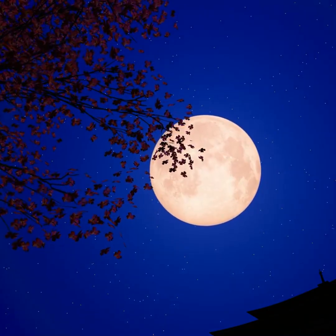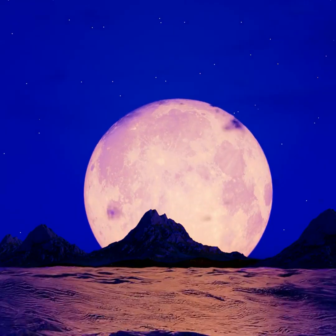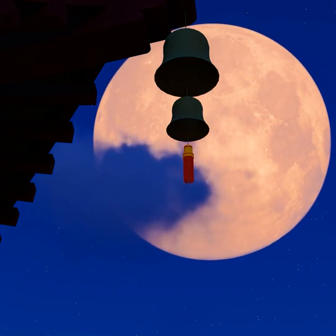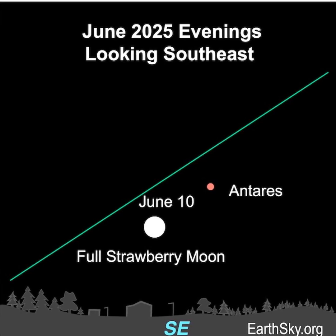The moment of June's full moon will occur at 2:44 a.m. Central Daylight Time on June 11th, so the moon will look fullest before sunrise that morning, but it will still look full on the evenings of June 10th and 12th. Look for the full moon rising opposite the sunset on June 10th.